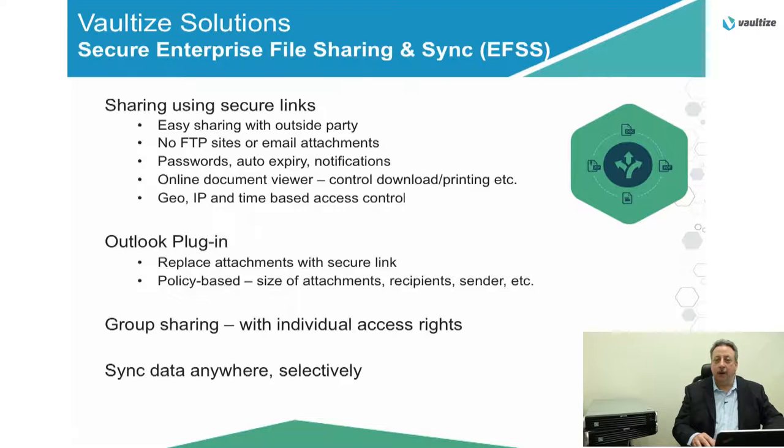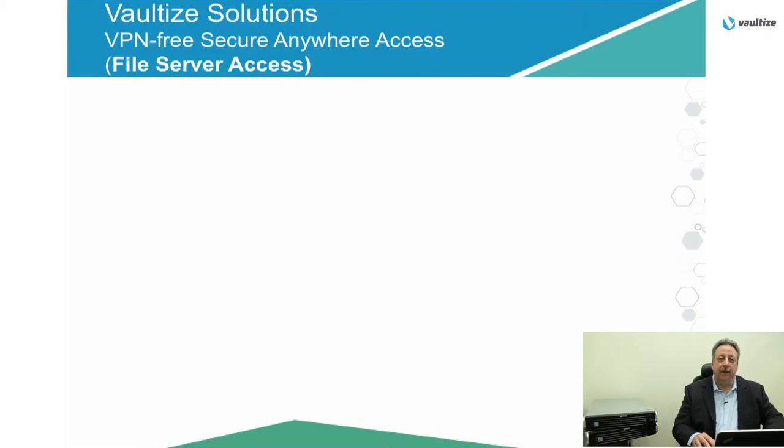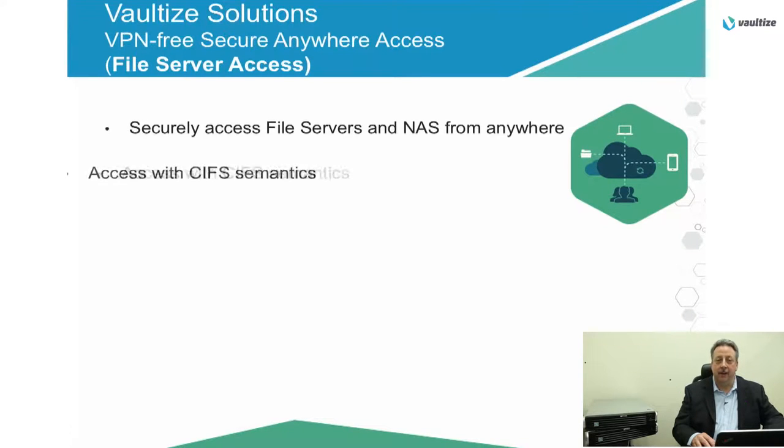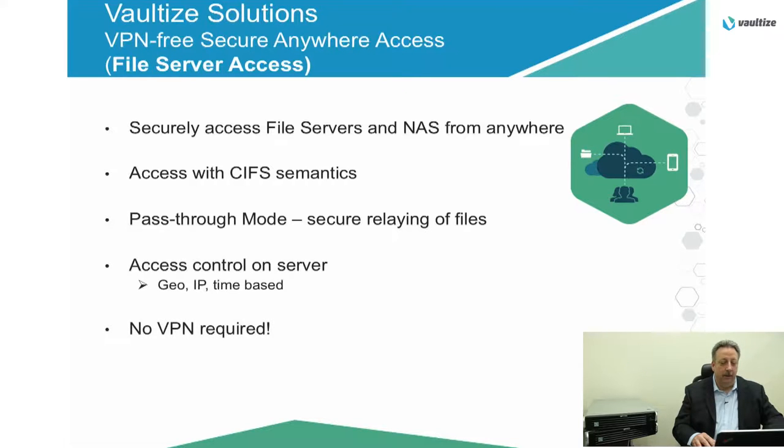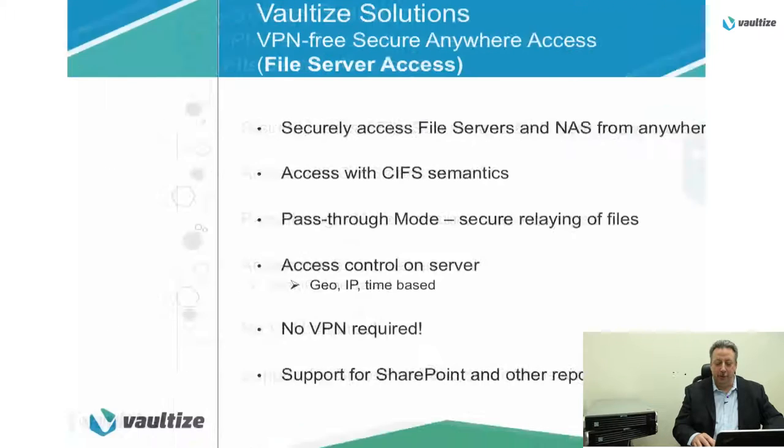Sync data anywhere and sync only what you want to. Automatic versioning is also provided. With VPN-free secure anywhere access, securely access file servers and NAS data from anywhere. Pass-through mode allows you to securely relay files through the Vaultize server and out to the end user's device. Access control on the server allows you to determine geo or IP-based fencing and time-based parameters. No VPN required. And support for SharePoint and other repositories is coming soon.